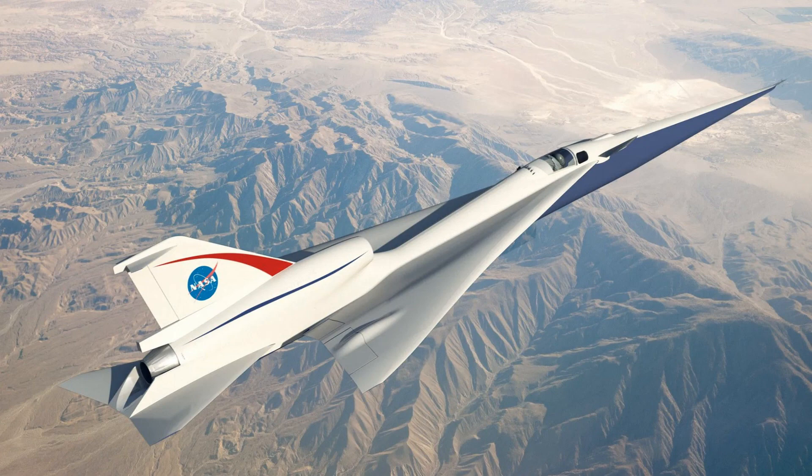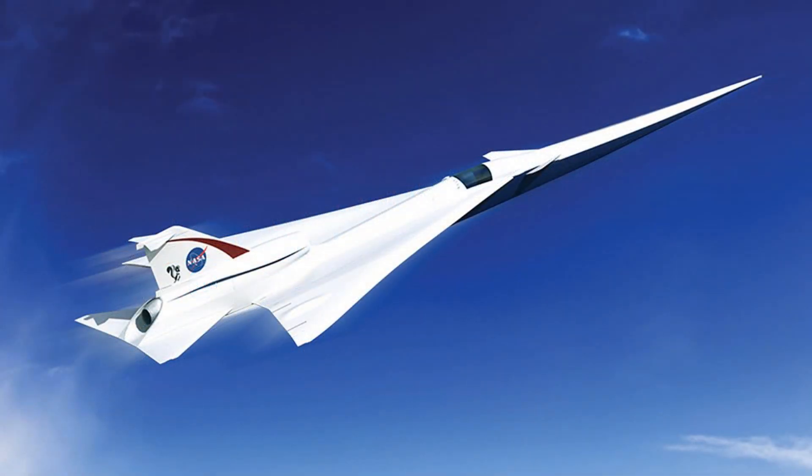The aircraft, adorned in a distinctive paint scheme featuring a mainly white body with NASA's signature sonic blue underside and red accents on the wings, serves both aesthetic and functional purposes. The paint not only enhances the vehicle's appearance, but also safeguards it from moisture and corrosion, providing crucial protection during flights reaching up to 925 mph.